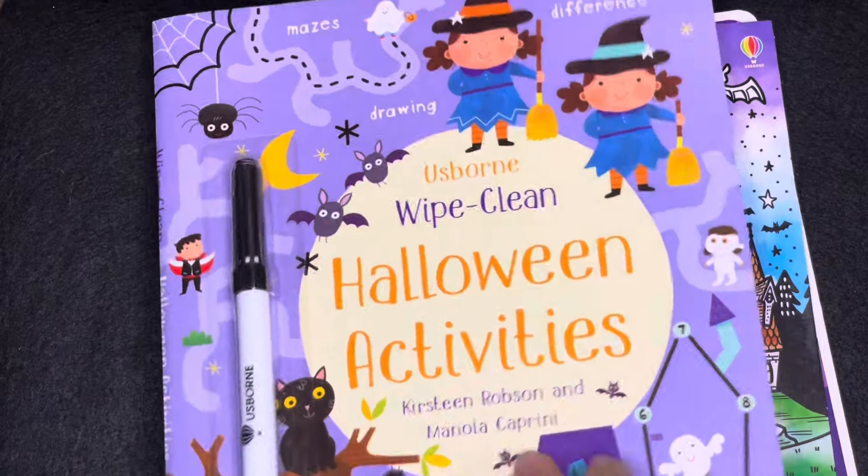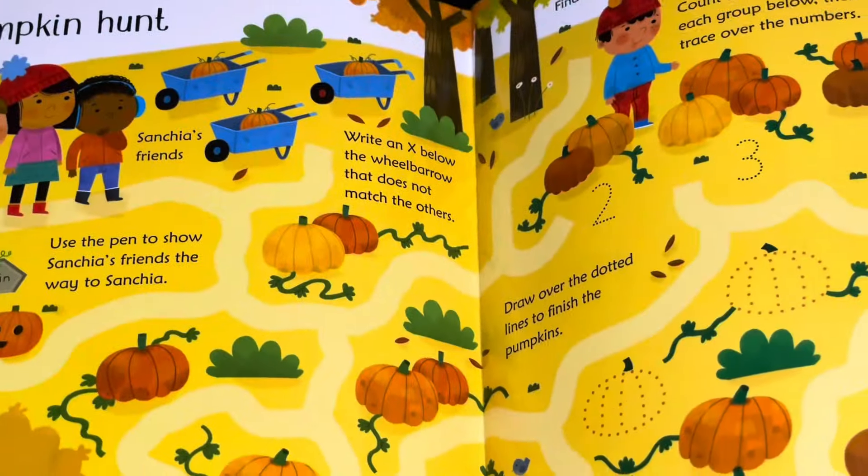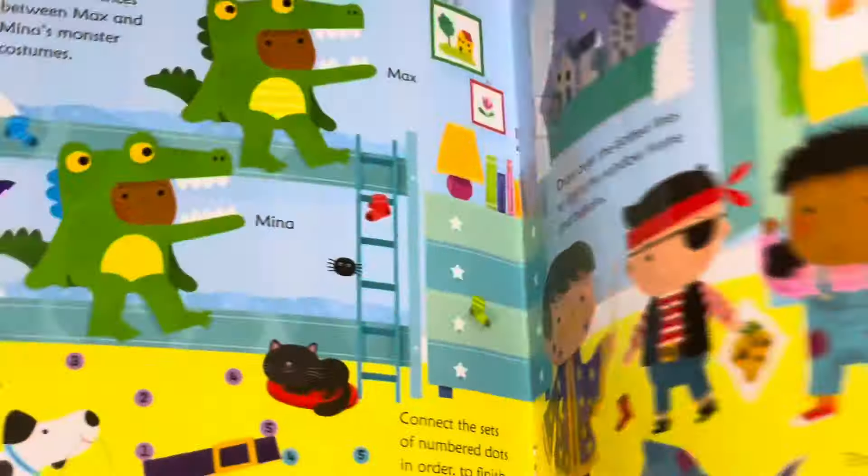In our activity books, we have a wipe-clean Halloween activity book filled with fun mazes and spot-the-difference games. All you have to do is use your dry-erase pen and you can enjoy this book again and again.